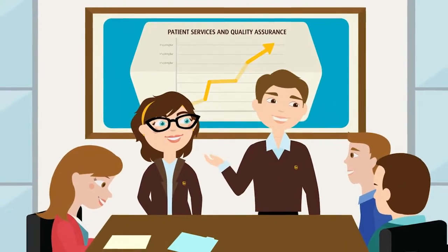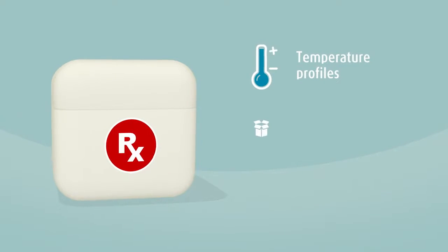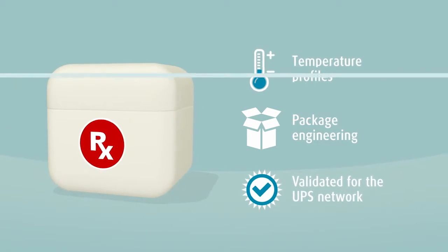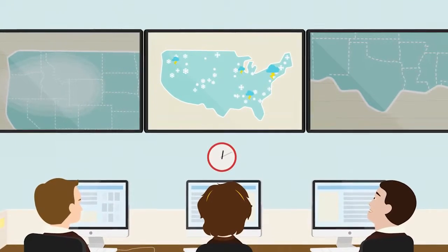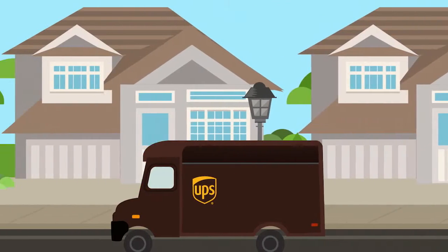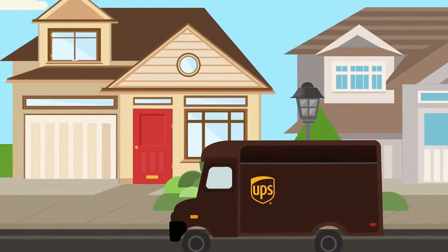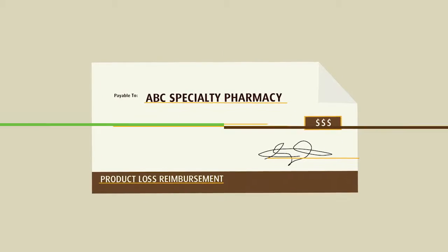And UPS has healthcare logistics experts. They collaborate with the specialty pharmacy to make sure your packaging is validated to support temperature-sensitive medications. They also provide proactive monitoring to help identify potential delays before they occur. Based on your intervention protocols, UPS will do whatever it takes to get these medications to your patients. When all resources have been exhausted, UPS even offers product loss reimbursement.